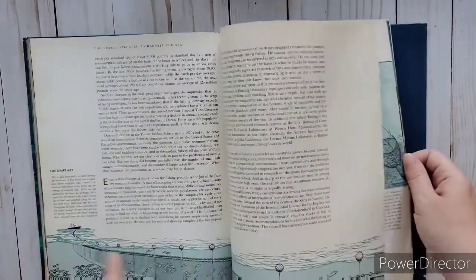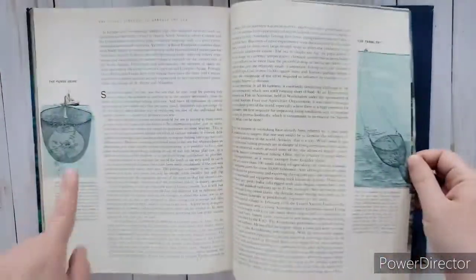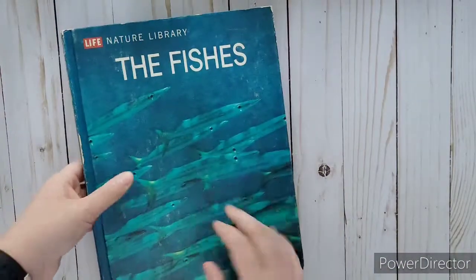They even show how boats catch fish in the nettings - different types. That one's not bad - I like it, all the different types of fish, saltwater and fresh water.